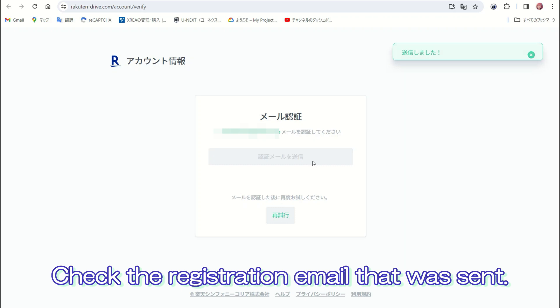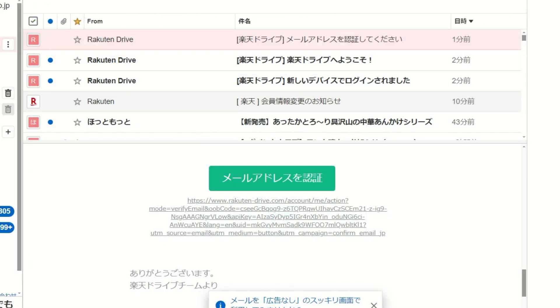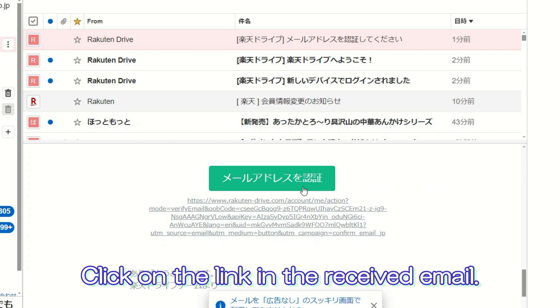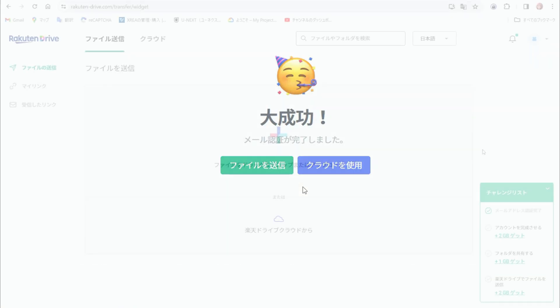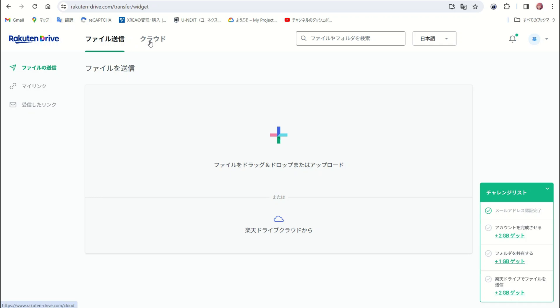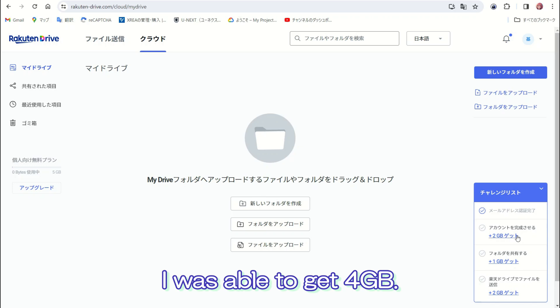Check the registration email that was sent, then click on the link in the received email. Since I have cleared the quota for email address verification, I was able to get four gigabytes.